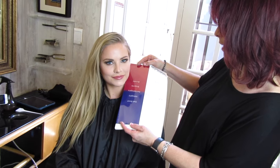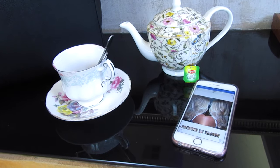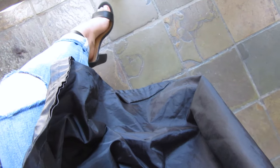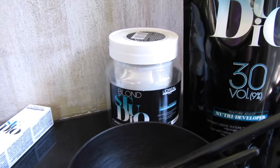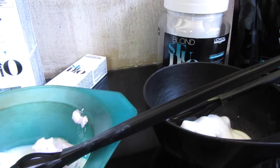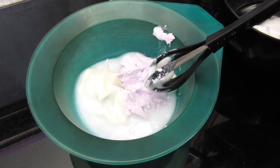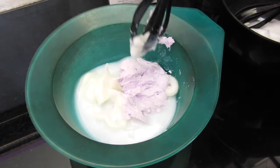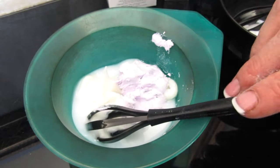Now that Shaleen knows exactly what to do and exactly what I want, we can start on mixing the products. The product that we used is the L'Oreal Blonde Studio and I was very excited to try this out because it's fairly a new product. Here Shaleen is just mixing three different textures of products to give me the most beautiful shade of blonde.